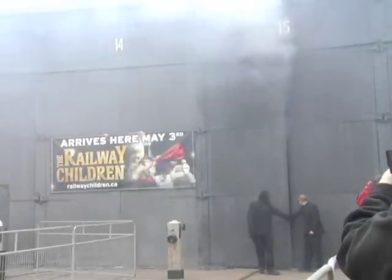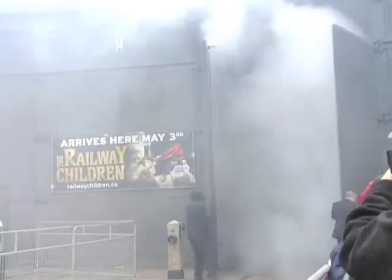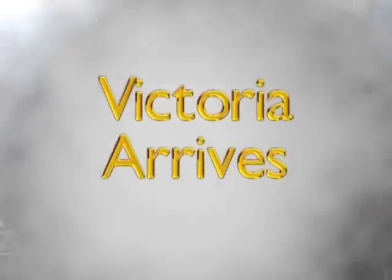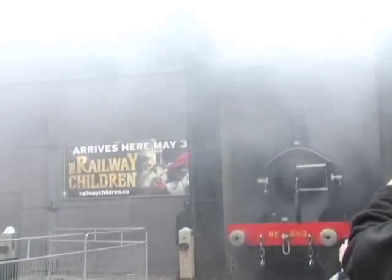Ladies and gentlemen, we are proud to present after an epic 5,000 kilometer journey across the Atlantic, from the National Railway Museum's collection in York, England. Built in 1893 and weighing 85 tons, number 563, a T3 class locomotive. Please help us welcome her for her North American debut: Victoria.